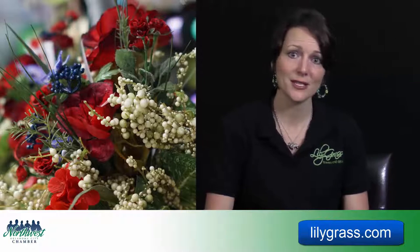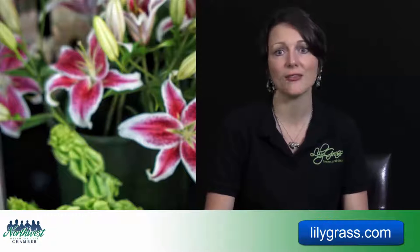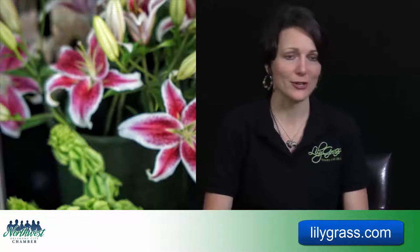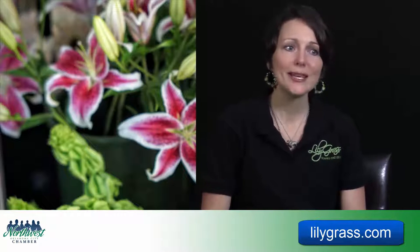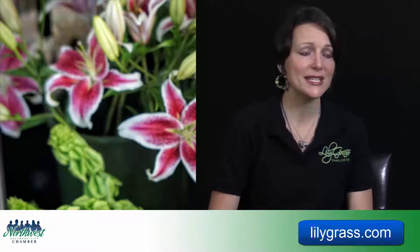But everybody, when you go to the grocery store, you usually always turn left — which is where the fruit and vegetables are — and that's where you always find the flowers. It just drives me crazy.